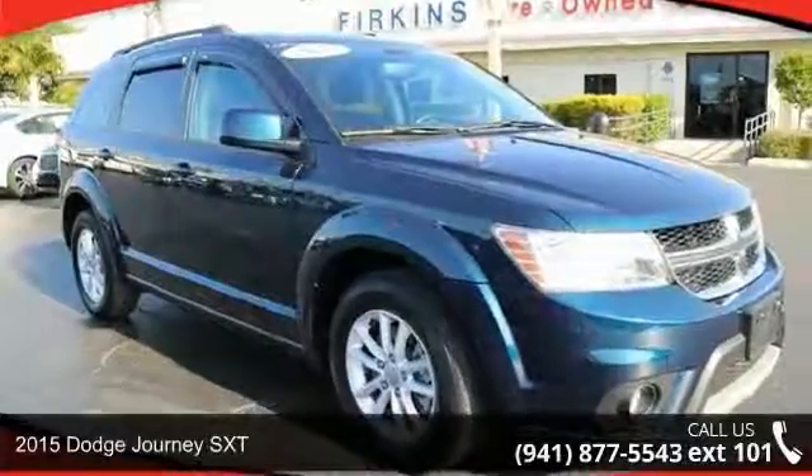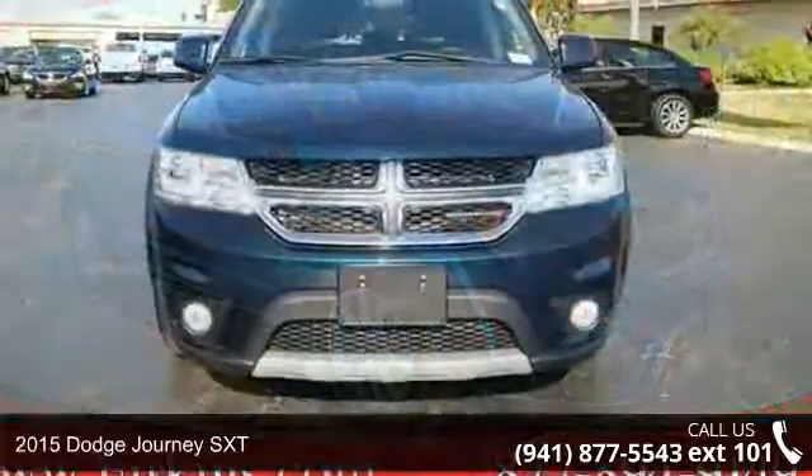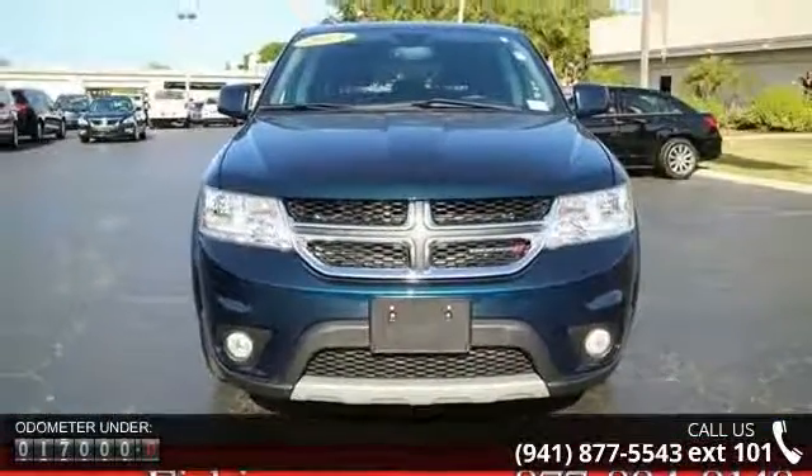Imagine yourself in this 2015 Dodge Journey SXT. If you are looking for a first-rate auto, this one could be yours today. Enjoy these notable features: